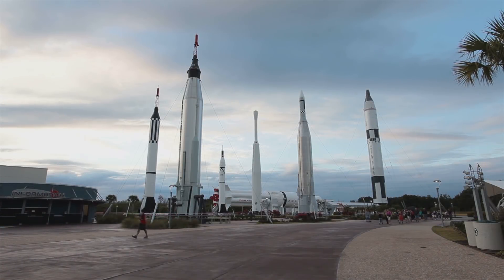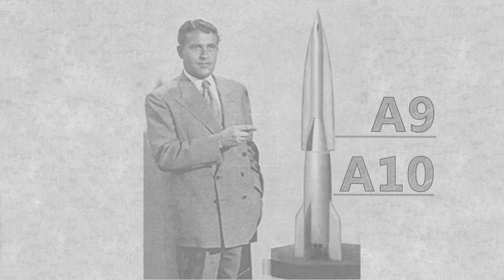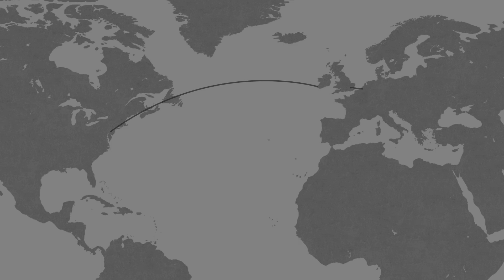These early ICBM designs were essentially upgraded versions of the V-2 bombs. The V-2 was redesigned to include wings and dubbed the A9, which would sit on top of the huge first stage dubbed the A10. This would boost the V-2 from its original range of 300km — enough to reach London from the Netherlands — to 5,000km, enough to reach the American eastern seaboard from Ireland.